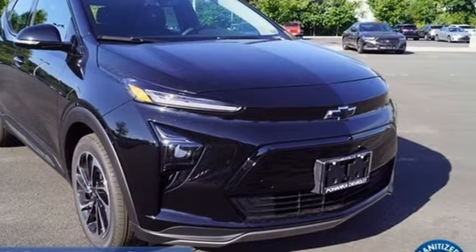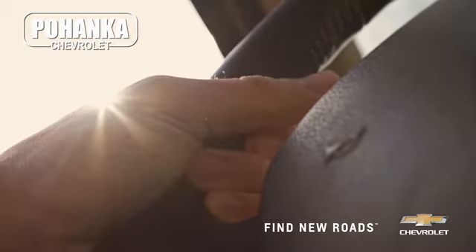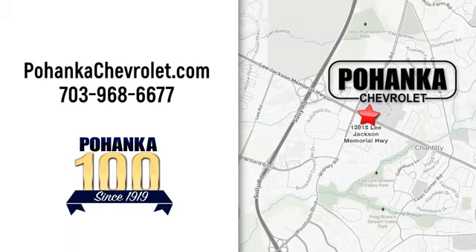Take it for a test drive today. Spend less time shopping and more time enjoying your new ride at Pohega Chevrolet. We're conveniently located at 13915 Lee Jackson Memorial Highway, Route 50 in Chantilly.